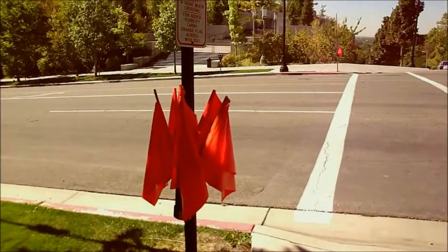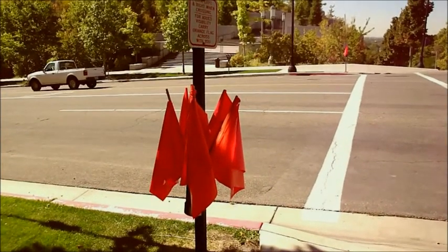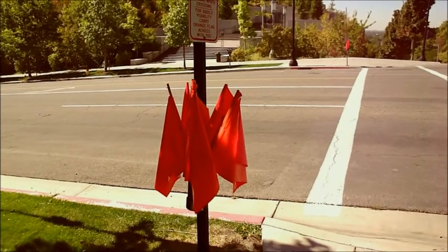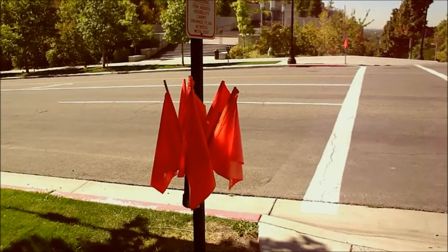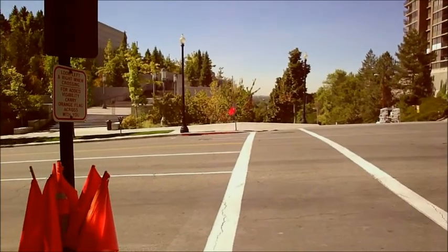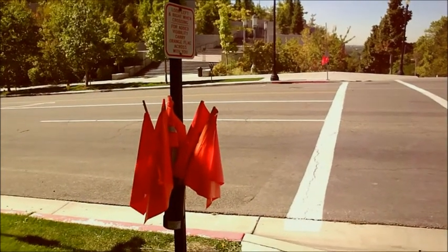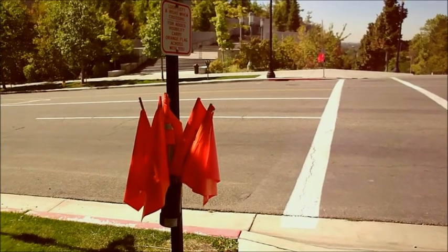Let me explain these flags here. These flags are in Salt Lake City, and they are here for a very specific purpose. Where there is no crossing light, they provide these flags so you can wave the flag as you run across the road to avoid getting hit by a car. Then you simply place the flag back on the other side of the road.